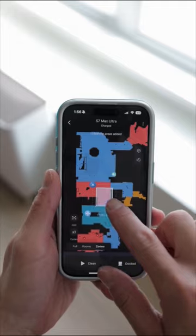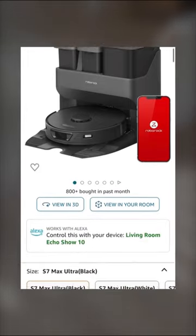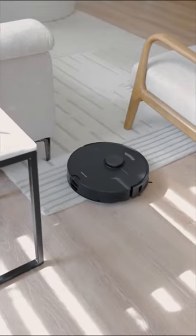I was able to map out my home, label the rooms, set zones, and create cleaning schedules. Right now, Roborock is having a Black Friday sale, and you can get the S7 Max Ultra for about $950 — that's $350 off its retail price of $1,300. For more details, please visit the link in my bio.